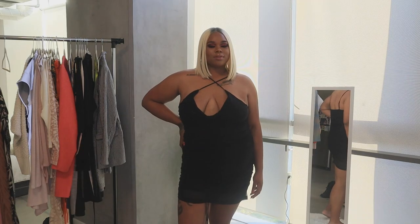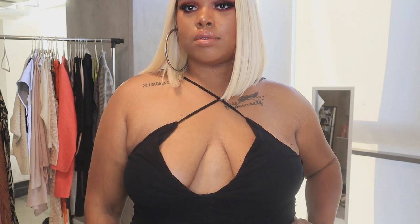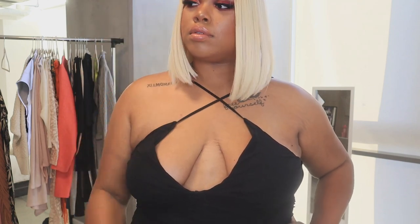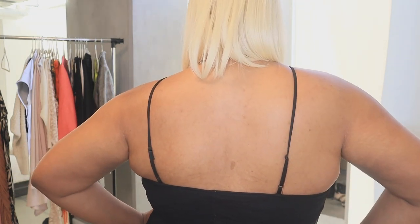Now for the fun part — this Fashion Nova mesh dress in a size 3X. I have on a halter top bra underneath. Without it, it doesn't look as supported. This dress fits like a 1X even though it's a 3X. On top there's a mesh layer, and underneath there's a slip-fabric lining — kind of like a polyester feel — that part is really tight while the mesh on top is a little more loose.